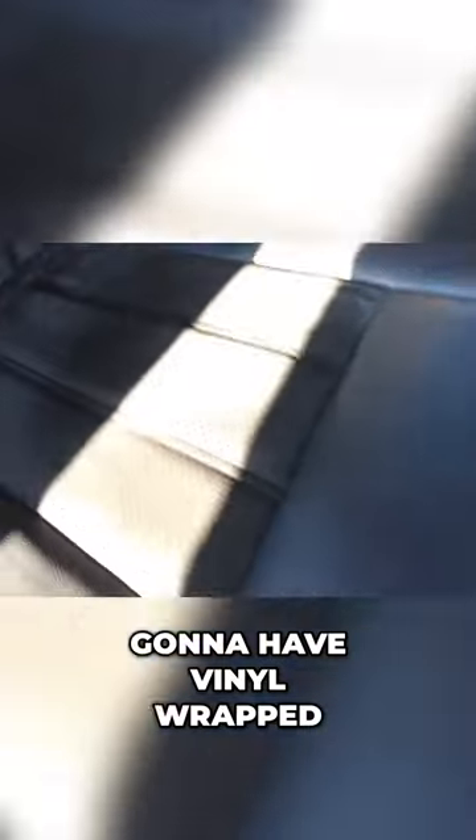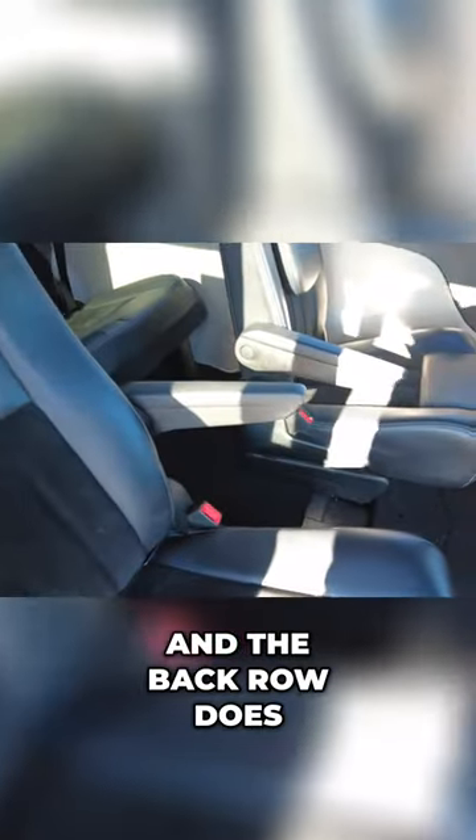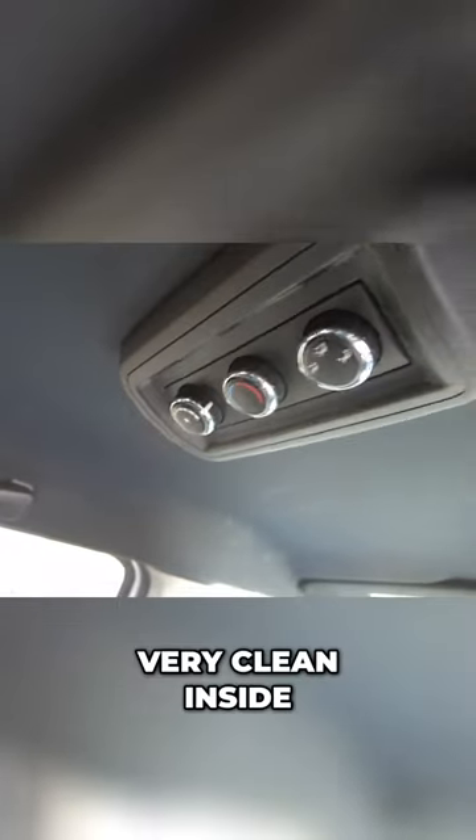Gonna have vinyl wrap seats with suede inserts. These are stow-and-go, so the second row folds into the ground and the back row does too. Rear heat and air conditioning controls. Very clean inside.